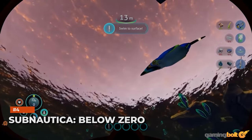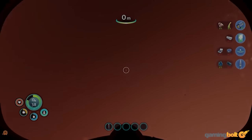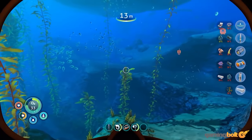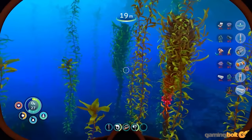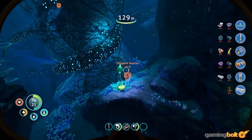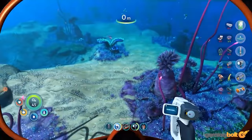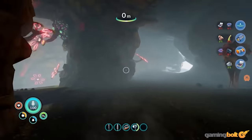Subnautica: Below Zero has an automatic edge in the visuals department thanks to its setting. Just like its predecessor, the game's underwater environments are gorgeous and brilliantly detailed, full of strange new flora and fauna to see and learn more about. Meanwhile, the surface icy environments too look great in their own right, if not exactly spectacular. Subnautica: Below Zero's art design and technical proficiencies both contribute significantly to how good the game looks.